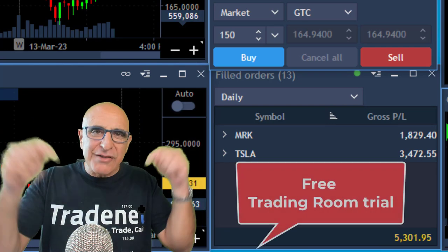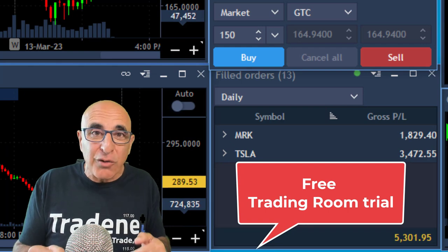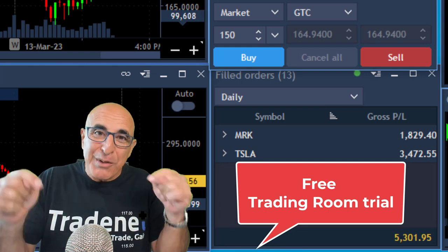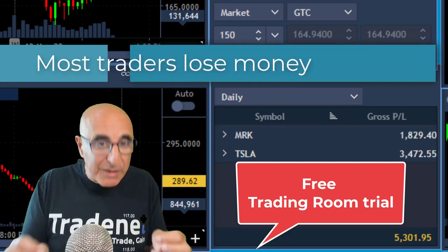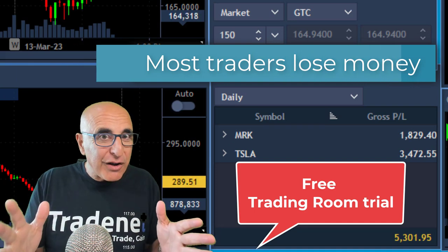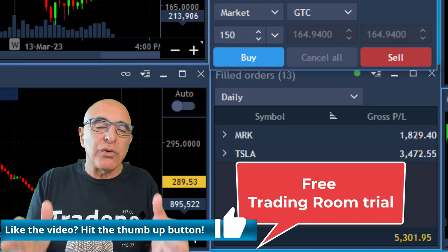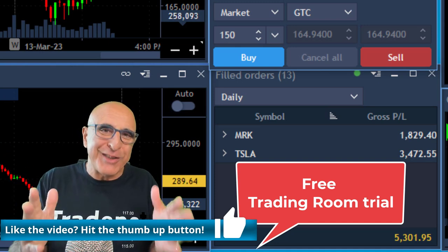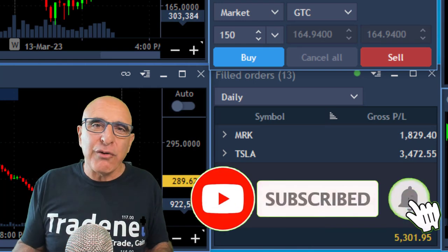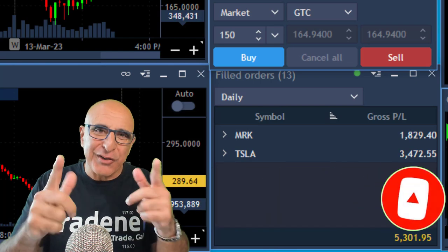If you liked it, there's a link below to my trading room because all of these trades were called live in my trading room. It's a free 14-day trial and you do not need a credit card, so join me right now. But please remember, trading is extremely hard and most traders do lose money. If you like this video, please give me a like — it helps my channel. You can subscribe and hit the bell to be notified of future uploads. Thank you very much for watching. I'll see you in my next videos.